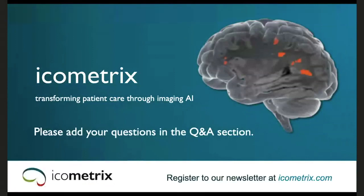Thank you very much, Sarap, for this nice overview of how AI is used in icobrain. I'd also like to recommend that everyone subscribe to our newsletter, available on the website at icometrics.com.